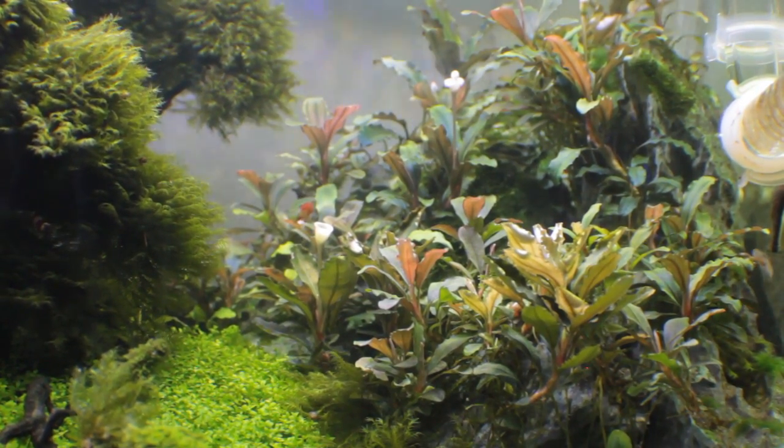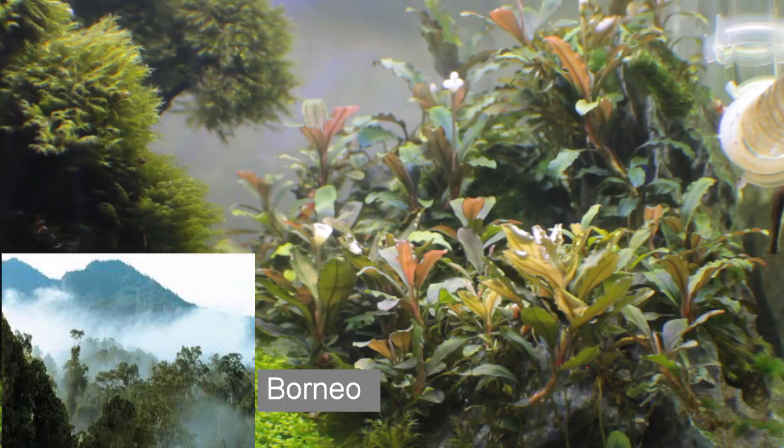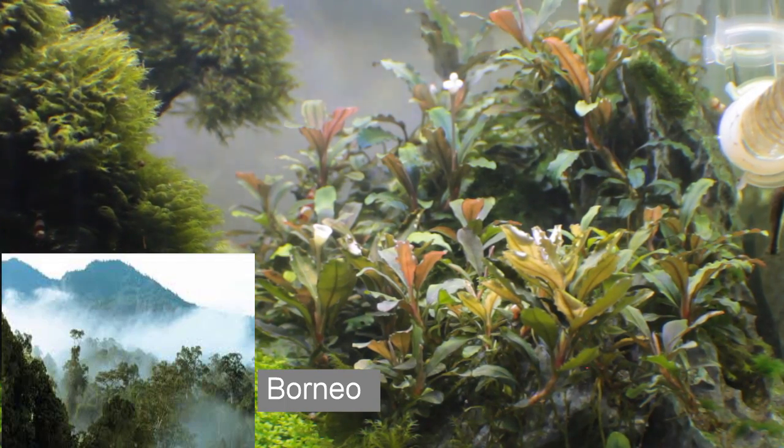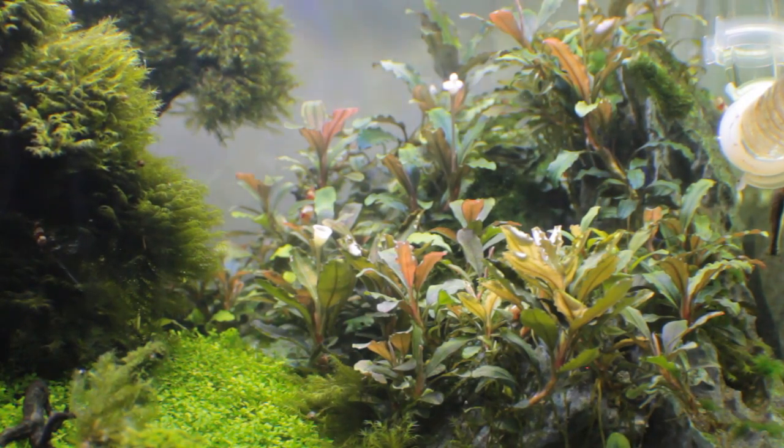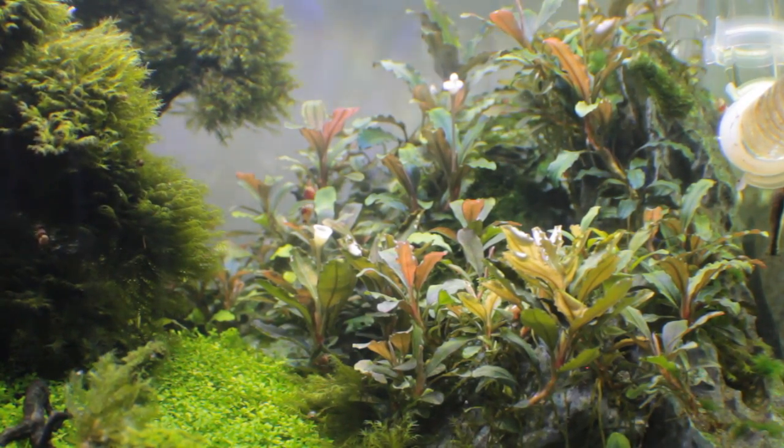Borneo is a tropical island which receives consistent rainfall annually. The Bucephalandra are typically found in or around water streams, sometimes even in areas where water is flooded whenever it rains heavy.